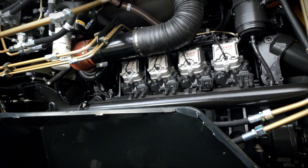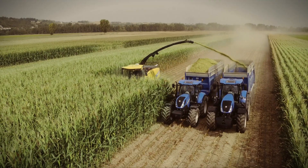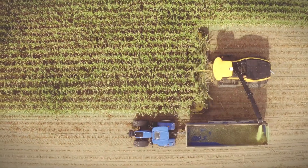The FR920 is powered by the new FPT V20 engine that helps lower operating costs with simple maintenance and high fuel efficiency, helping you drive more productivity and cost savings. You can learn more by visiting www.newholland.com.